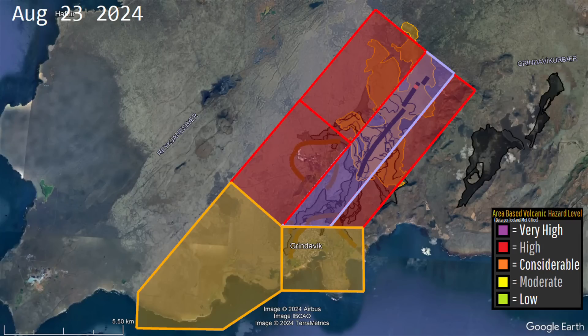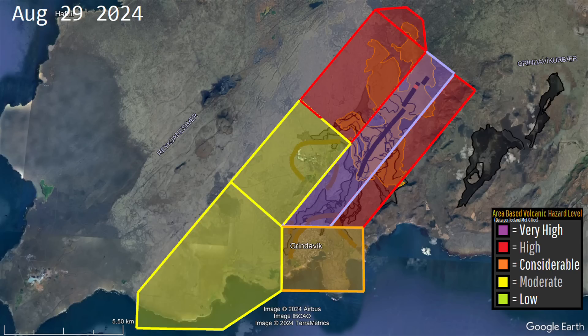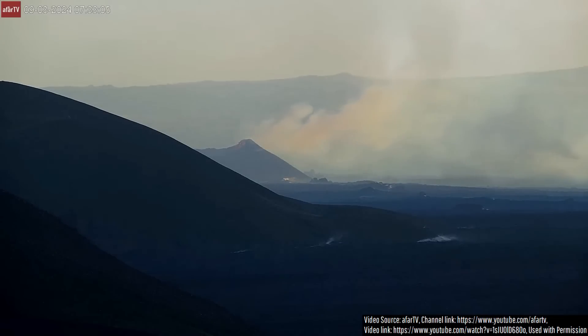The Iceland Met Office has reduced the hazard zone colors in two areas, but due to the expansion of what is now recognized as the peninsula's largest 21st century lava field, a small new hazard zone segment has been added. This hazard map does not fully take into account the hazards from changing gas emissions, which although reduced can still pose a health hazard and are currently blowing to the north.